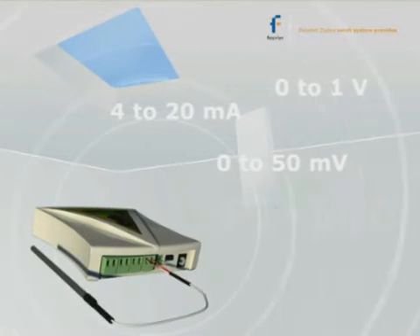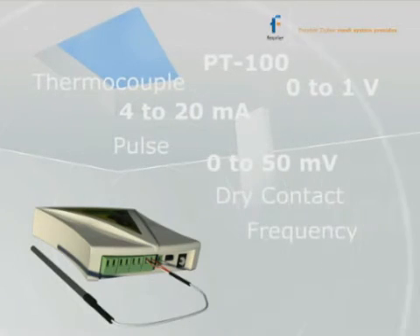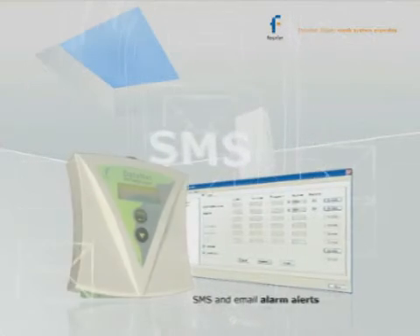Additional external input types include 0 to 50 millivolt, 0 to 1 volt, PT100, thermocouple, dry contact, pulse, and frequency. The system offers 16-bit resolution, along with SMS and email alarm alerts.